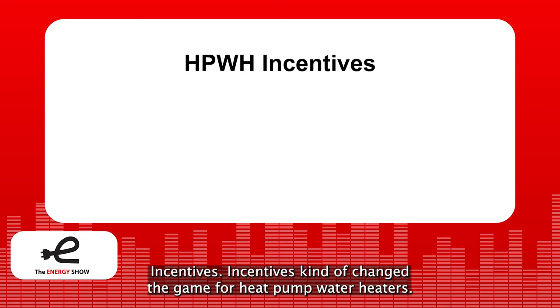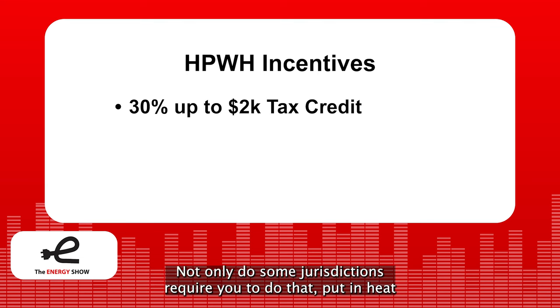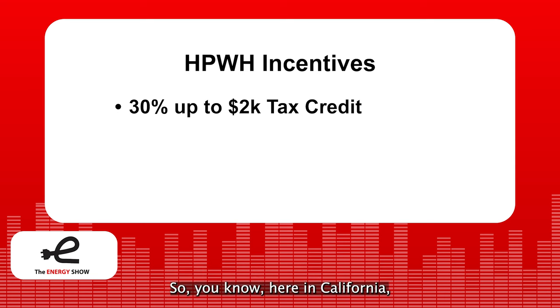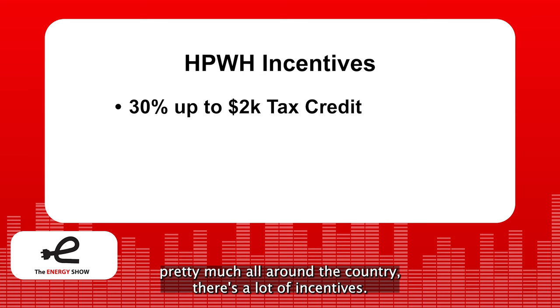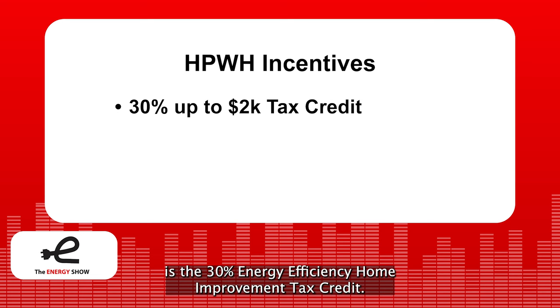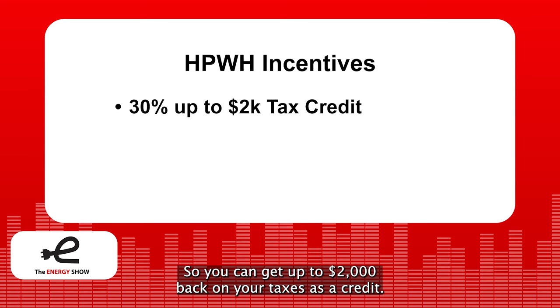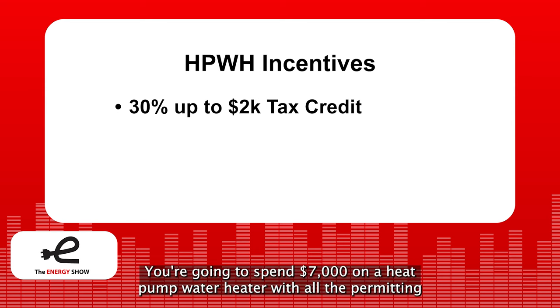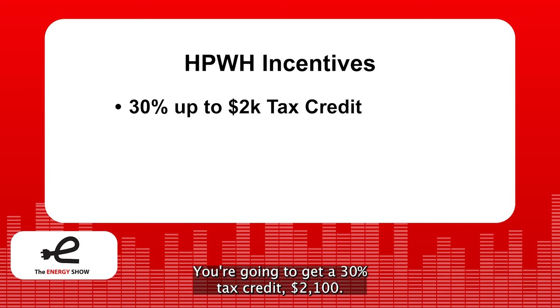Incentives kind of change the game for heat pump water heaters. Not only do some jurisdictions require them for new construction, but there are so many incentives that if you play your cards right in certain locations, a heat pump water heater can cost less than replacing it with a gas or electric water heater. The best incentive, which applies throughout the country, is the 30% energy efficiency home improvement tax credit — you can get up to $2,000 back on your taxes as a credit. For example, if you spend $7,000 on a heat pump water heater with all the permitting, you get a 30% tax credit capped at $2,000, bringing the cost down to $5,100.